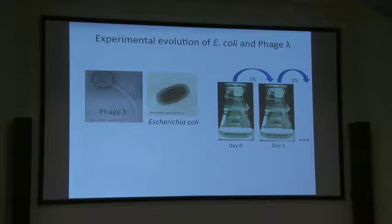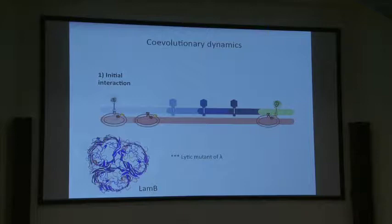I observed a very interesting dynamic. Lambda phage — and I should say my lambda is actually lytic — uses the J protein at the end of its tail to bind to LamB, the receptor for lambda. The first step in co-evolution is that E. coli evolves a mutation in malT that causes downregulation of LamB.